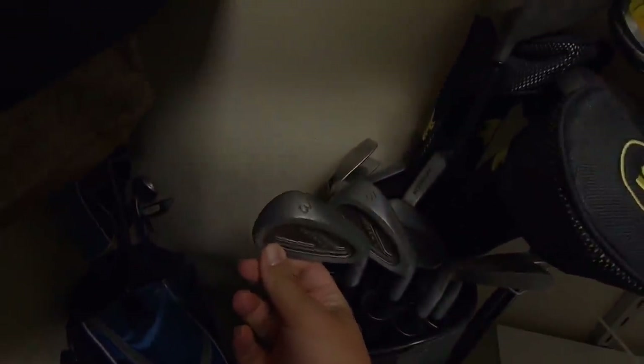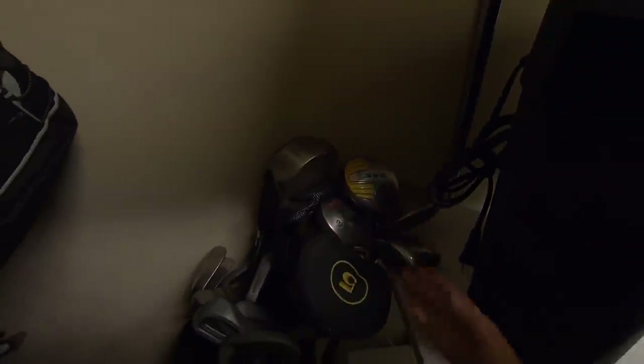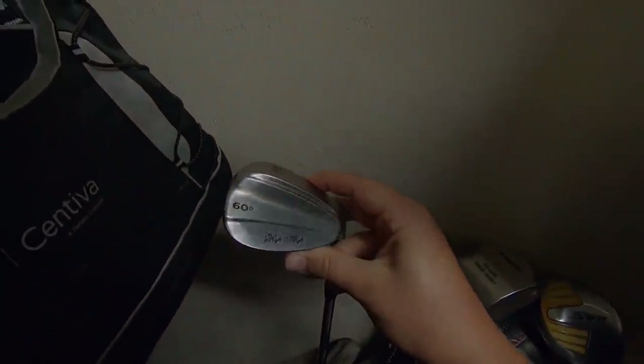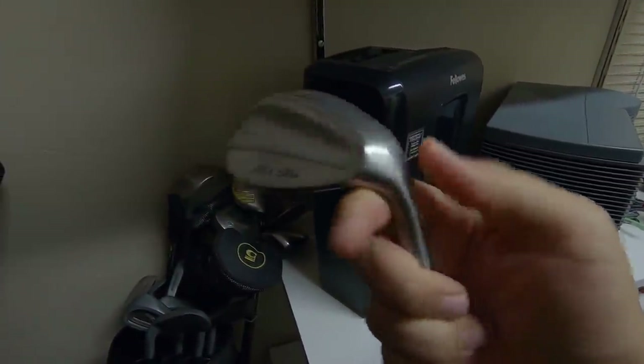Got a couple of bags back here, some junior clubs - X-Gen Juniors, a set of Northwestern irons, a T-Line putter. Got a Nike Sasquatch knockoff - that's like one of the worst knockoffs I've ever seen, the paint is coming off. Oh, we got a chipper! This feels weird. A Rip Stop 60-degree lob wedge - look at the face on that, kind of looks like the Spin Doctors. Bet you that spins a ton. The clubs in here are a dollar.